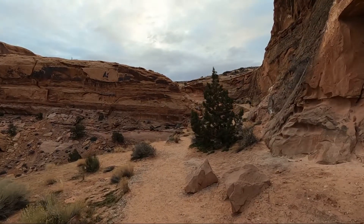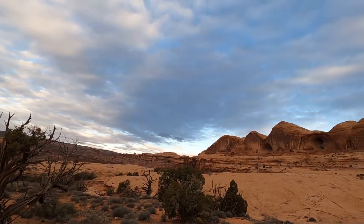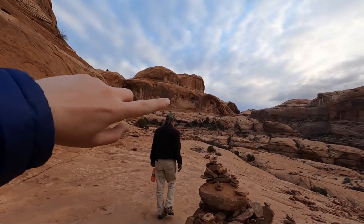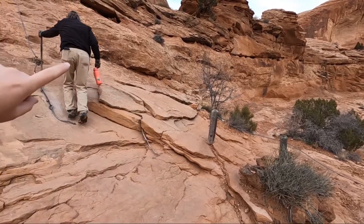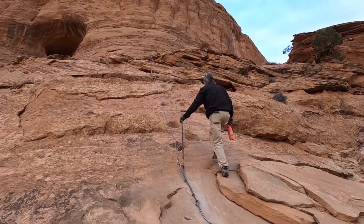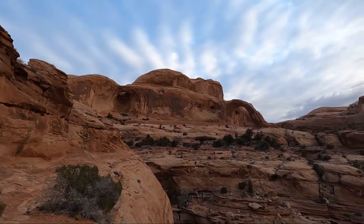Okay, this is where we stopped last time where you have to climb up these footholds and there's a rope or a cable, and then there's the arch over there. The footholds were easier than I thought. Now there's a little ladder over here.